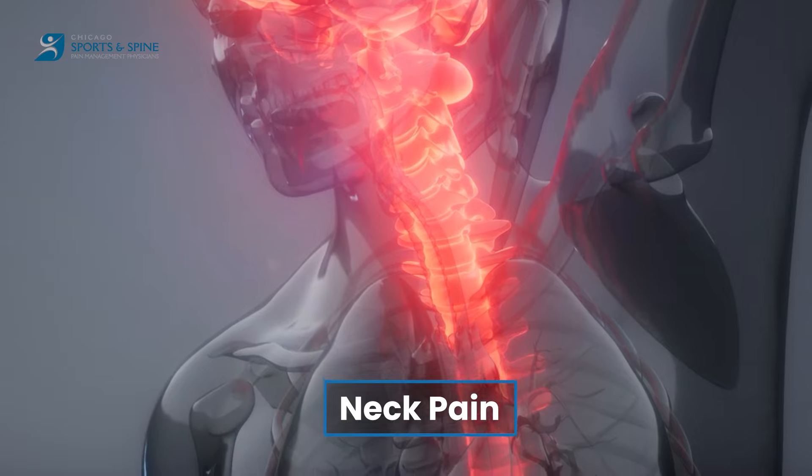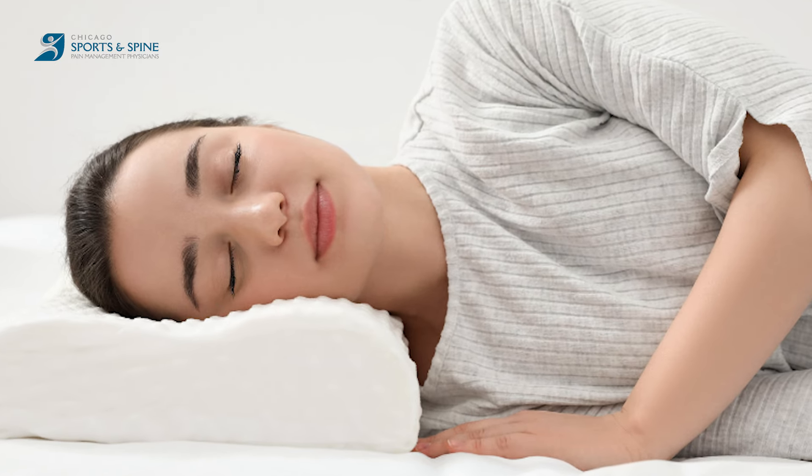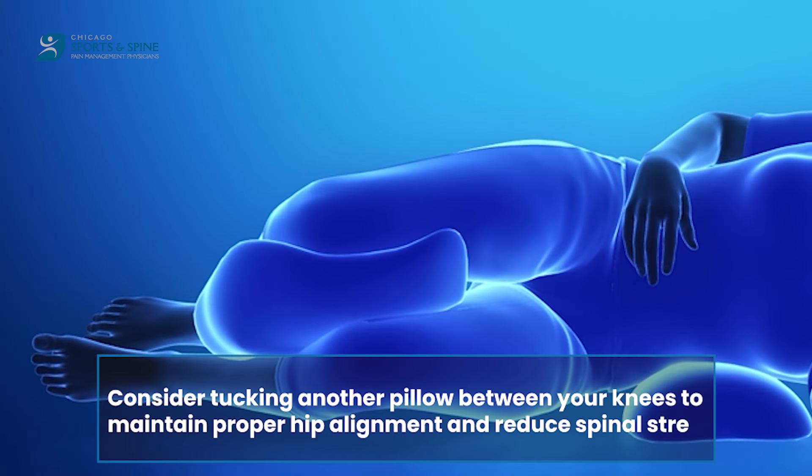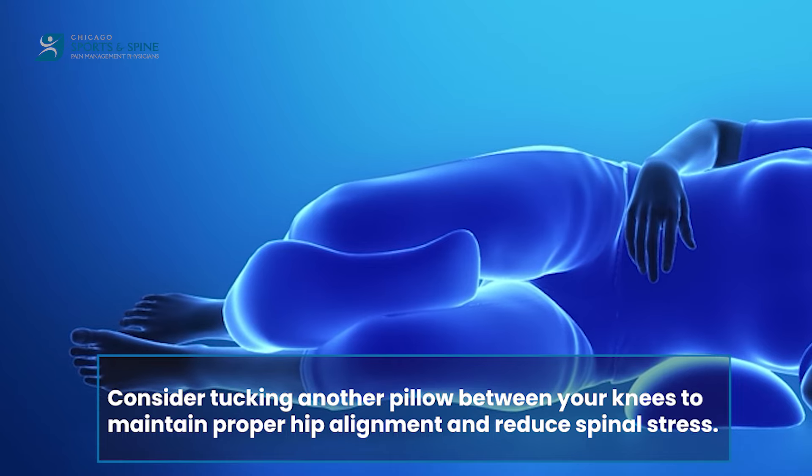If your issue is neck pain, side sleeping can be your friend. Choose a pillow that keeps your head aligned with your spine, not tilted up or down. Consider tucking another pillow between your knees to maintain proper hip alignment and reduce spinal stress.